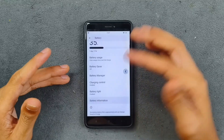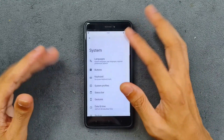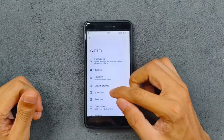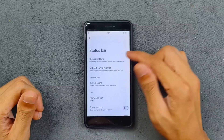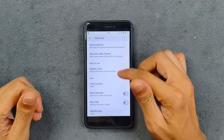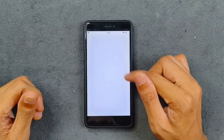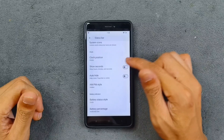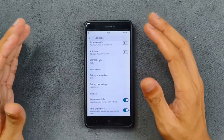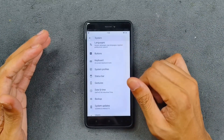In the system settings, the only customizations available are there. In the status bar section, you have quick pull-down — I've selected the right side option and it is working. Network traffic monitor is there and working. You can change system icons, clock position, and a few other things. It's not a lot of customization, but the basics are available.